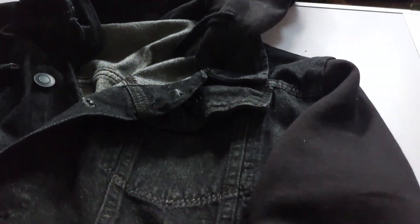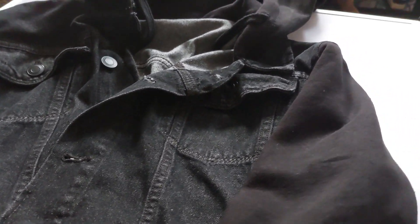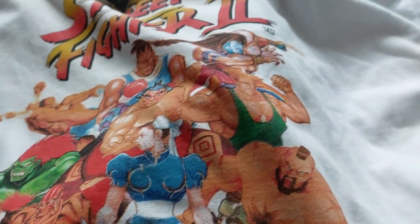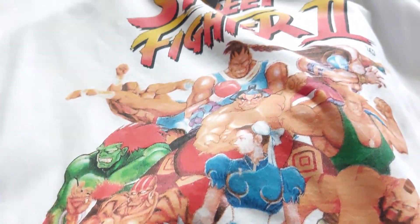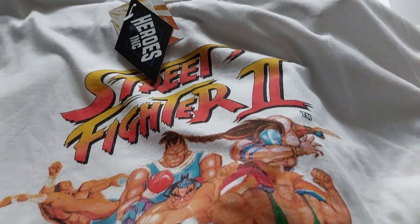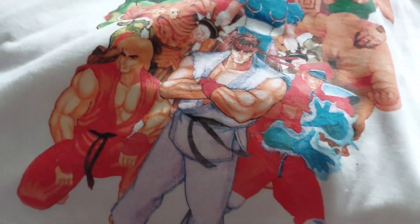I treated myself to this denim jacket — it's denim there and obviously you can see the sleeve is a different material. And this for Jay. As soon as he saw it he said he was interested. So that came from HLV; my jacket actually came from just another kind of random market shop.